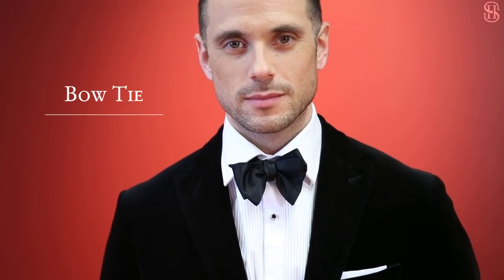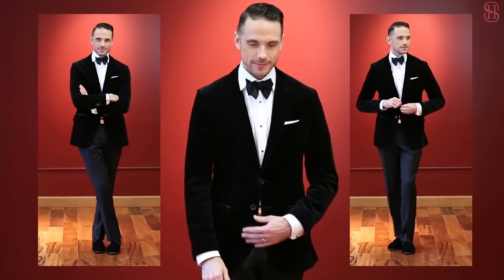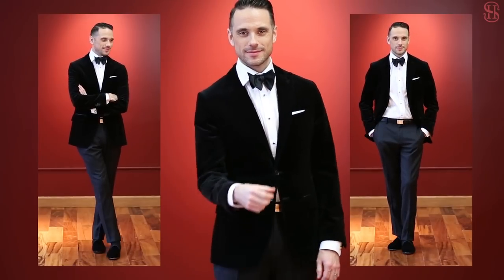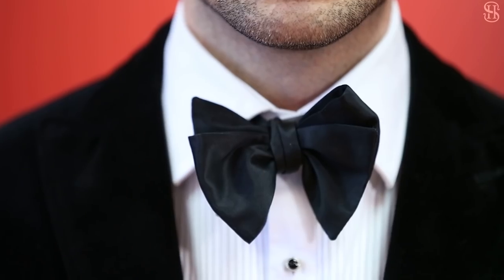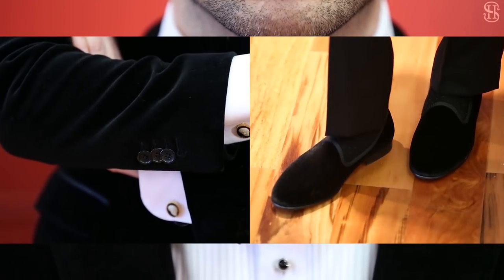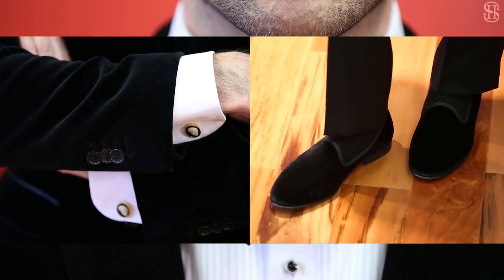For black tie informal events, a black silk or satin bow tie is an absolute must. Clean and simple, a black bow tie is the epitome of sophistication and class. Paired with a crisp white dinner shirt, a distinctive velvet blazer, and finished off with a pair of velvet slippers, it's the ultimate mark of a well-dressed gentleman. And let's face it, nothing looks cooler than when you undo it at the end of the night.